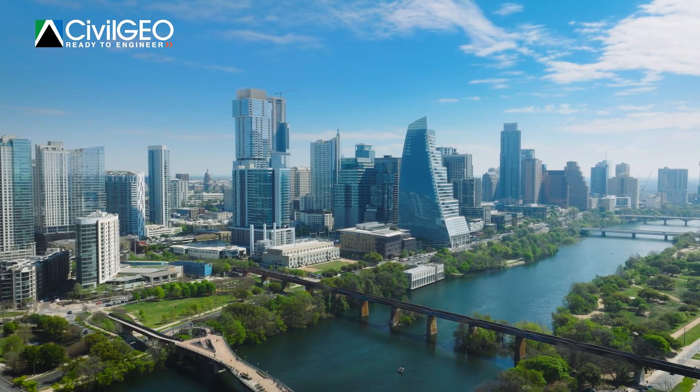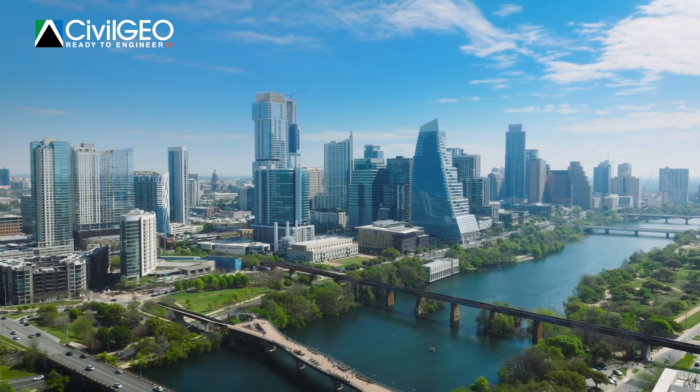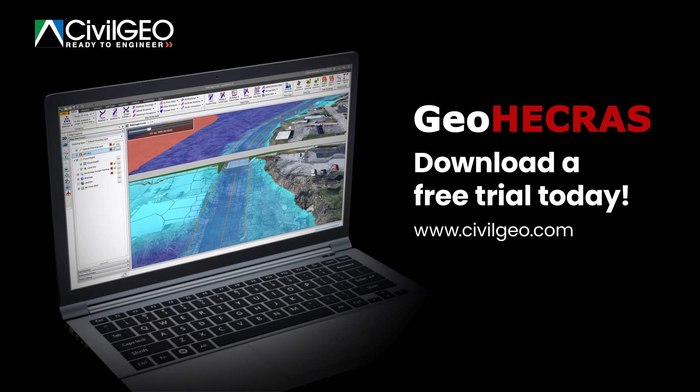Channel the power of GEOHECRAS with your next engineering project. Download a free trial today.